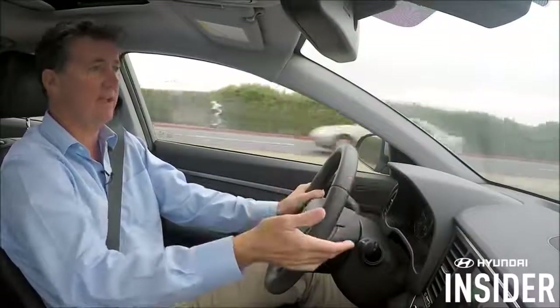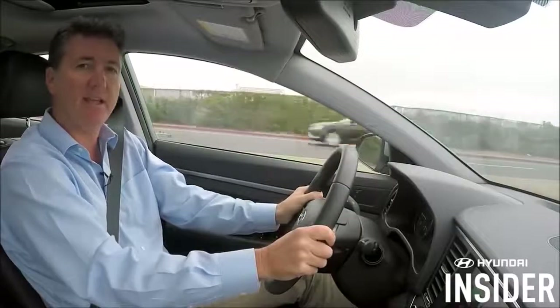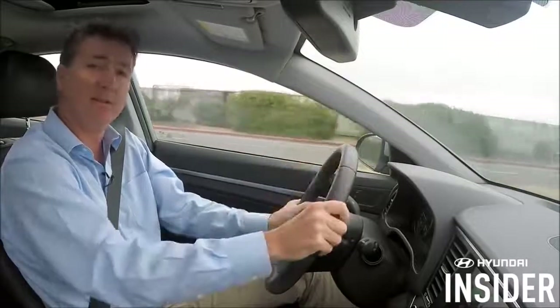So now you see, without taking my hands off the wheel, I successfully communicated with my friend Justin, and it sounds like we're going to the game. From Hyundai Insider, thanks for watching.